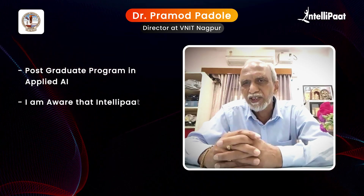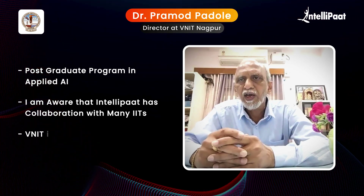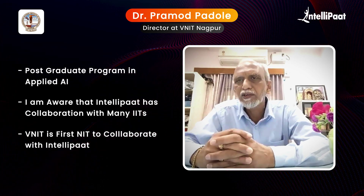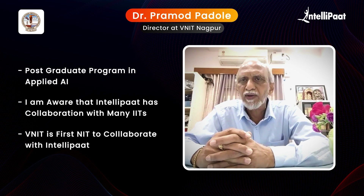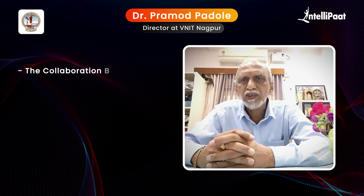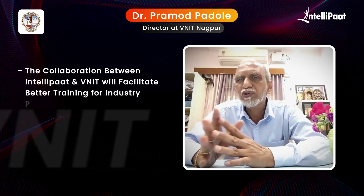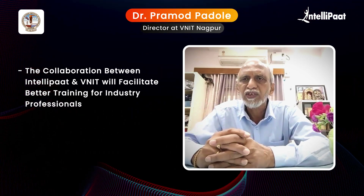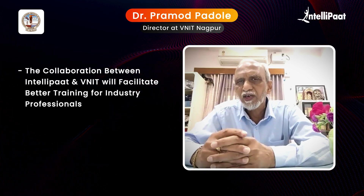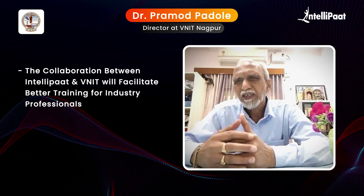I was just listening that IntelliPAT is running such courses with various IITs. VNIT is the first NIT to work with you and run these kinds of courses. I am quite happy, and I am sure that this will provide a facility to industry professionals who, because of their business, are not in a position to join the regular PG program.